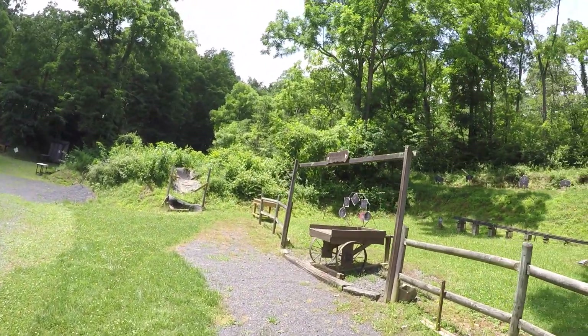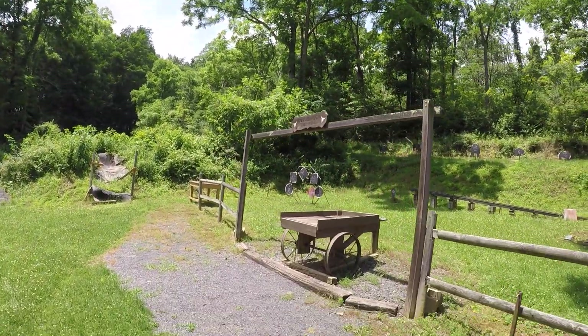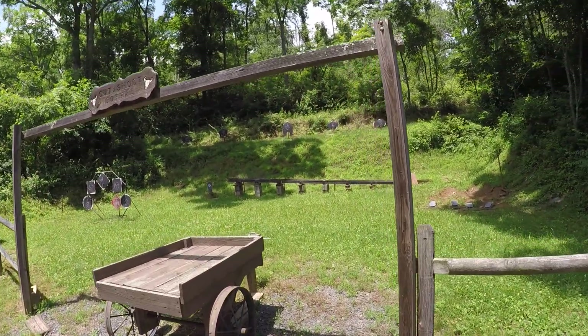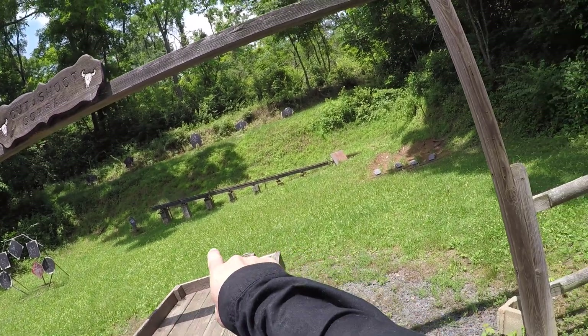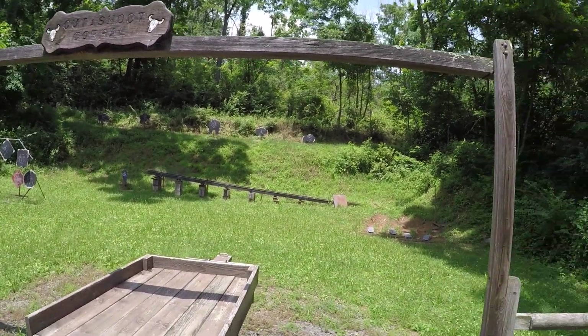This is stage four, Cut and Shoot Corral. One of the things that's unique about this stage is it actually has a moving target. You shoot the tripper, and then there's a moving target that goes down that you have to shoot.